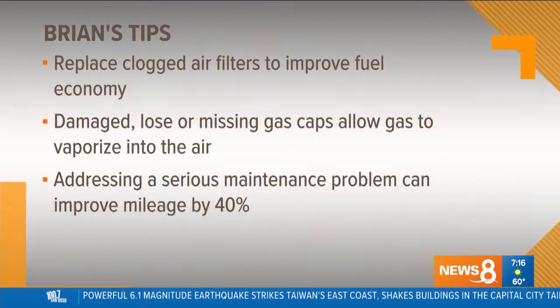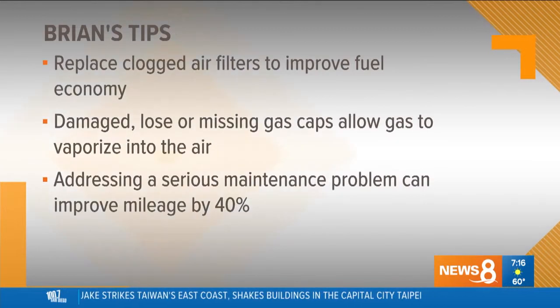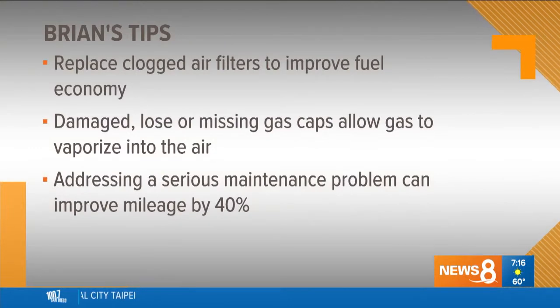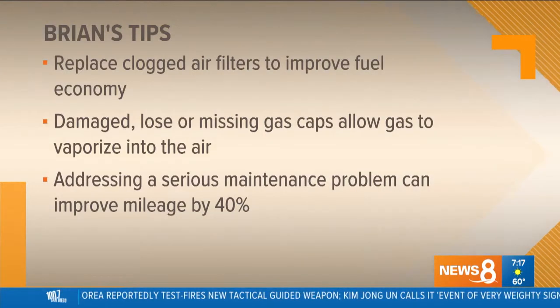Let's talk about driving habits. I tend to like to put my foot on the gas pedal a little bit. I have to be careful — my husband's a CHP officer. I've had his sergeant pull me over before, which is not a good thing. So let's talk about our driving habits and being an aggressive driver — can that have an impact?